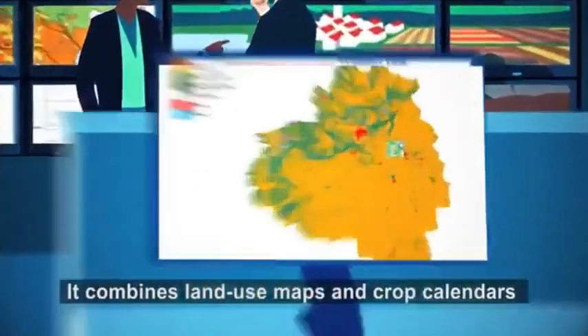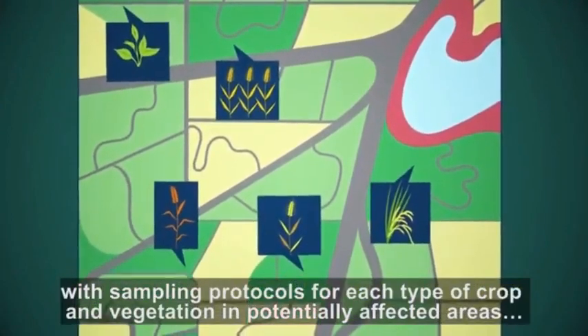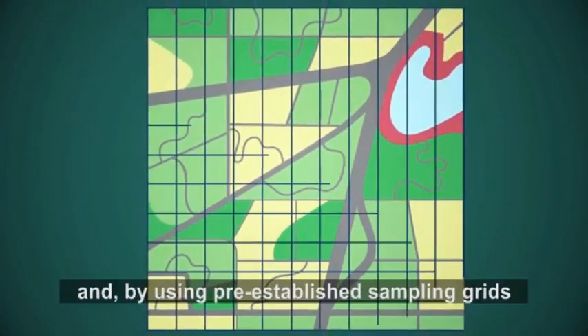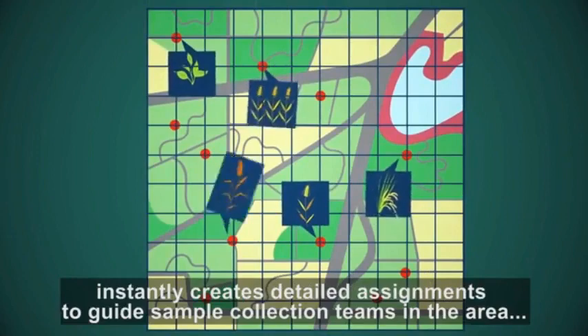It combines land use maps and crop calendars with sampling protocols for each type of crop and vegetation in potentially affected areas, and by using pre-established sampling grids, instantly creates detailed assignments to guide sample collection teams in the areas.